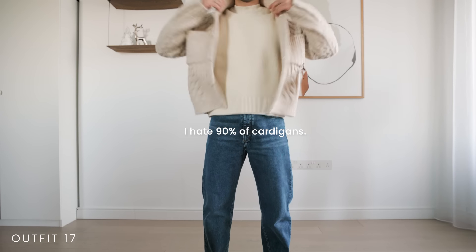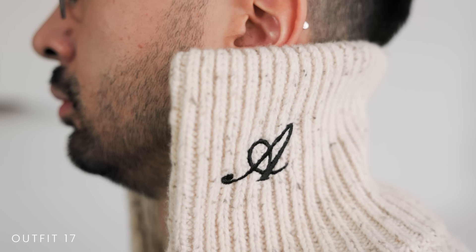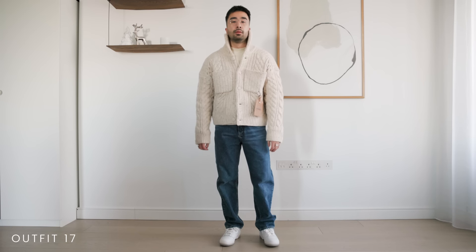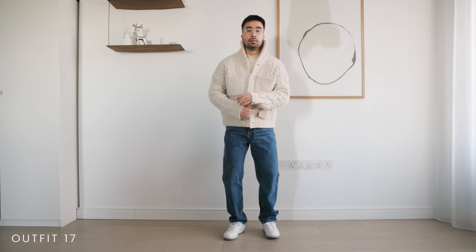I hate 90% of cardigans on me, but the 10% — the chunky knitted ones — I can get with. Paired with some classic blue jeans and white sneakers you just can't mess this up. This is a timeless outfit that you could even wear to a casual office.